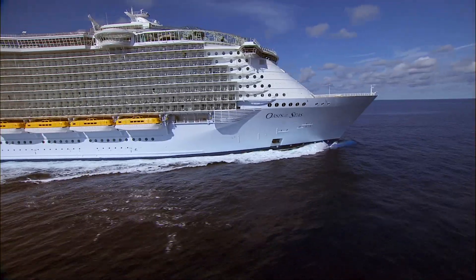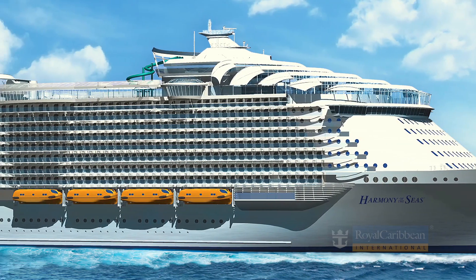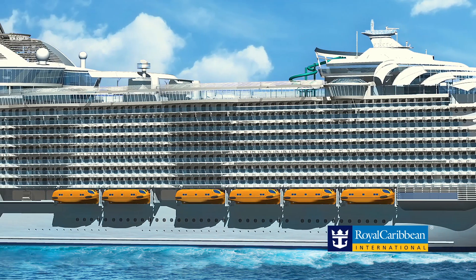I would dare to say that Harmony of the Seas is not necessarily a third in class. We have many new features on Harmony of the Seas that we did not have on Oasis of the Seas and Allure of the Seas. If you love Oasis of the Seas, and if you love Allure of the Seas, Harmony of the Seas is taking that vacation that you love to a whole new level.